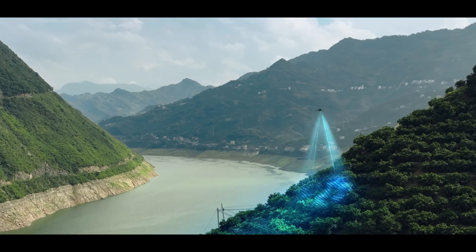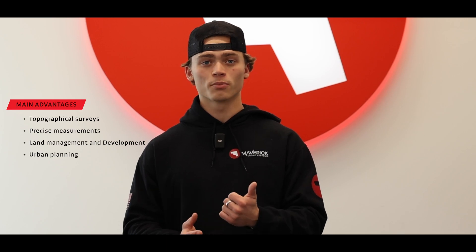Now I'll list off some projects that this technology can be very useful for: topographical surveys, size measurements, land management and development, and urban planning.